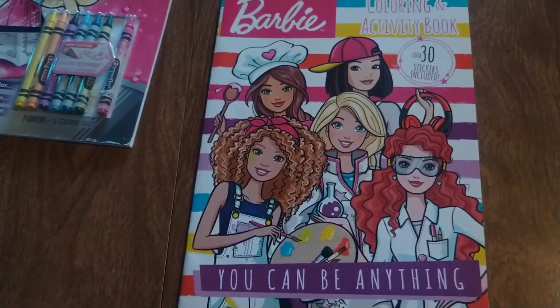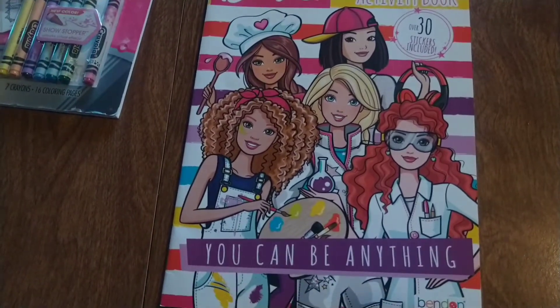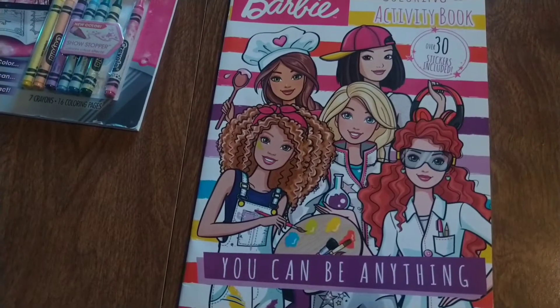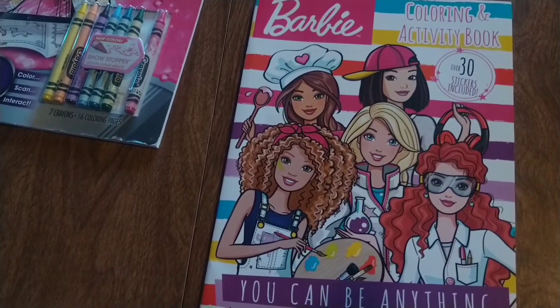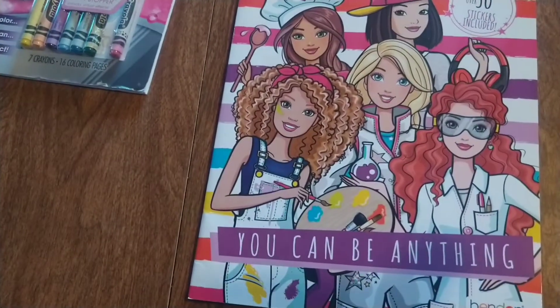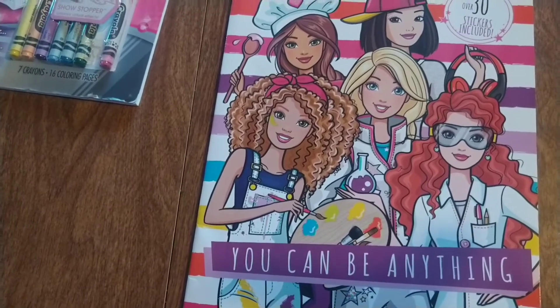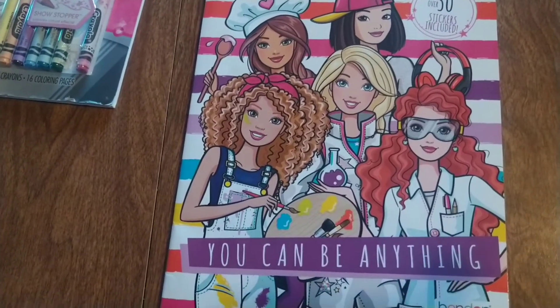So I picked up this cute coloring book. It looks like it's from the career line — the 60th anniversary. Very cute. 'You can be anything.' Very cute, and that is so true.